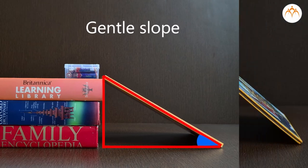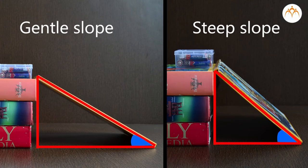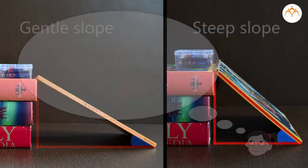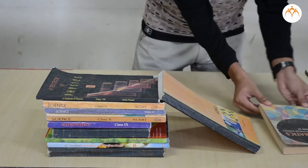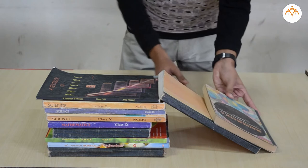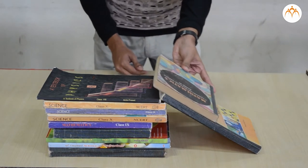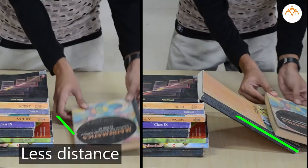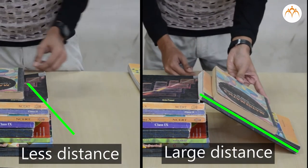Some slopes are gentle, some are steep. This is a gentle slope; this is a steep slope. Can you find out the force required for this slope compared to the one we discussed? You can also try this activity by replacing the plastic container with a book. Sliding the book requires less force than lifting it onto the stack.